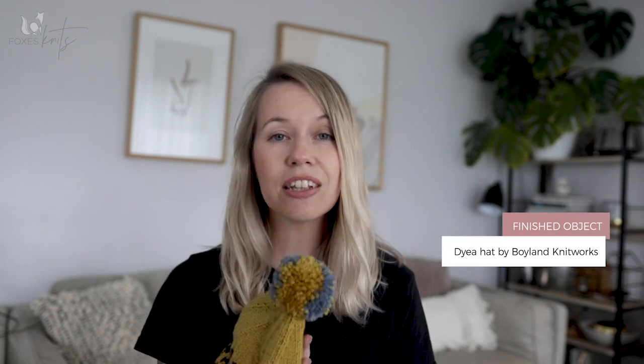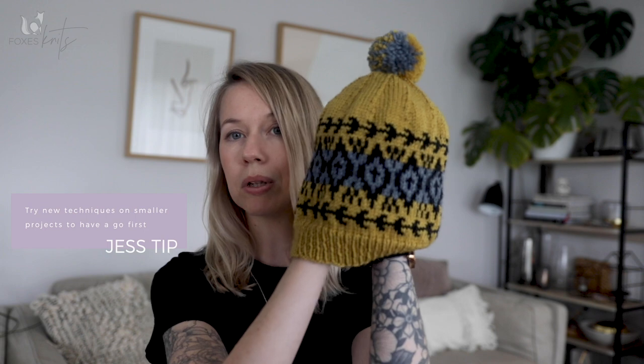As I mentioned, I recently finished the Dyer Hat by Caitlin Hunter of Boyland Knitworks, and this was my first time doing colour work. Which I know seems really silly — I've been knitting forever but I've never really thought about doing colour work. Caitlin has a few patterns that I really love the look of, and I wanted to try my hand at colour work on a smaller scale before attempting anything too much. So here we go, I have a hat — I could actually put it on while I'm filming this so you can kind of see what it looks like.